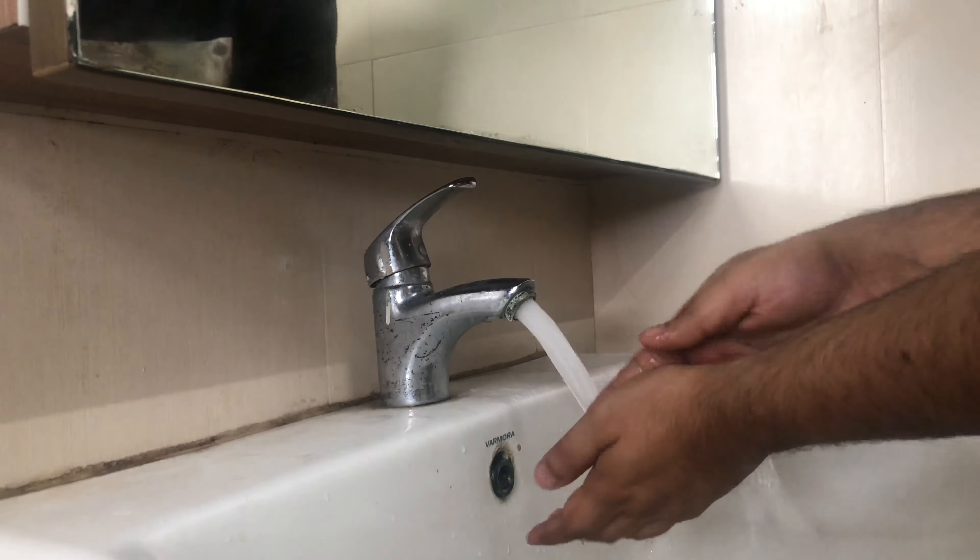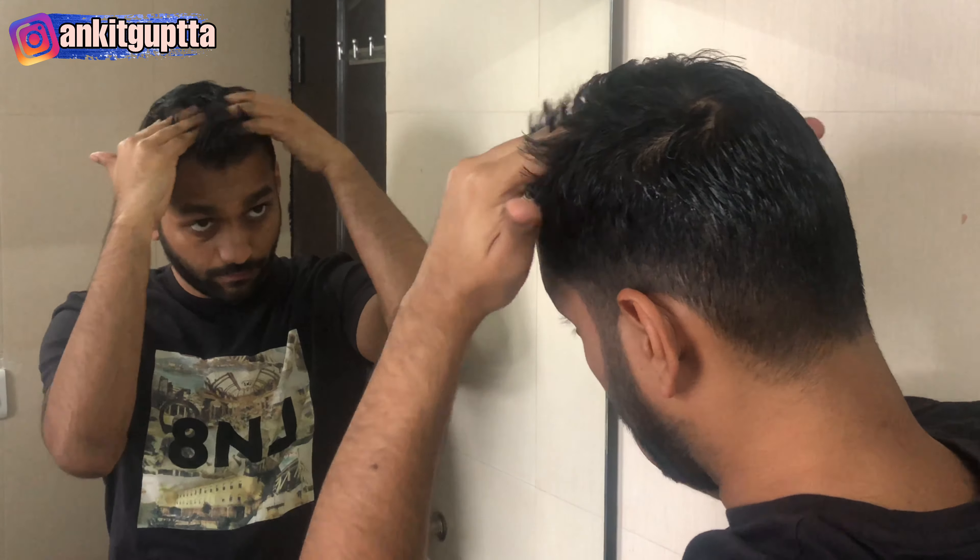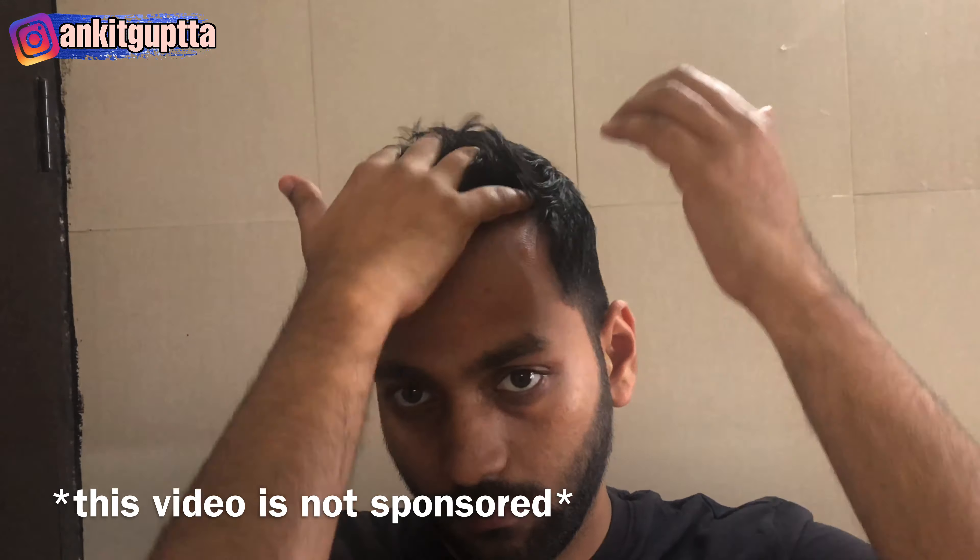As soon as I wake up, I immediately go to the washroom. The first thing I do is wash my face. I wash it only with plain water. I use face wash after, when I'm in the shower.